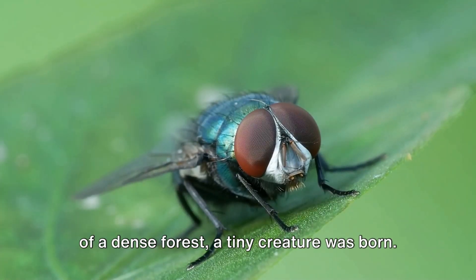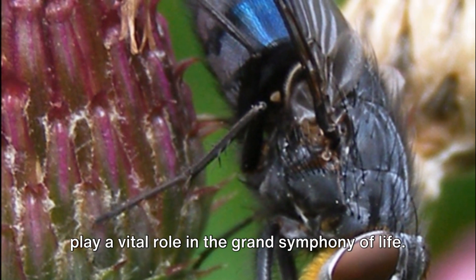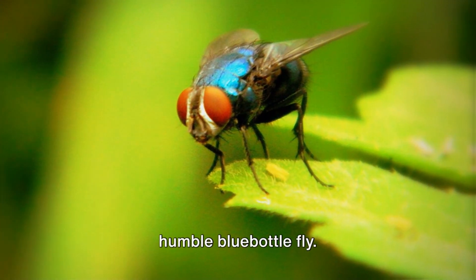Once upon a time in the bustling heart of a dense forest, a tiny creature was born — a creature that, despite its size, would play a vital role in the grand symphony of life. This creature was none other than the humble bluebottle fly.